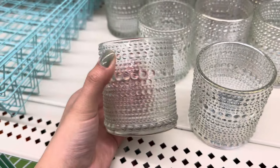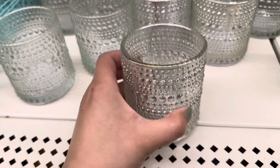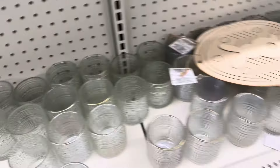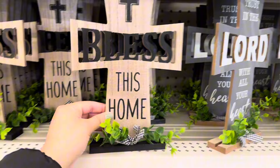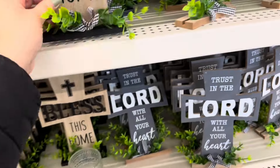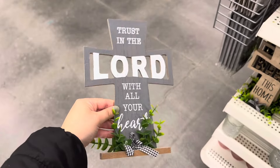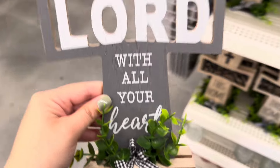And then this one is just clear. I found these really pretty signs — they're actually pretty big. This one says 'Bless This Home' and I'm really loving the greenery they added to it. This one says 'Trust in the Lord with All Your Heart.'